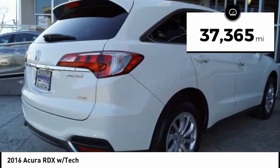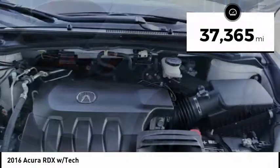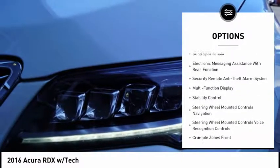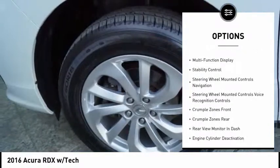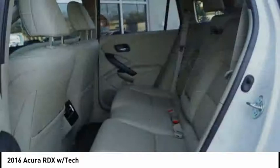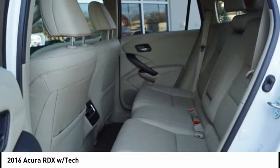This vehicle has less than 40,000 miles. Here are some of this vehicle's great options: backup camera, leather trim seats, power driver's seat, stability control, power sunroof, heated seats, navigation system, traction control, Bluetooth, alloy wheels.